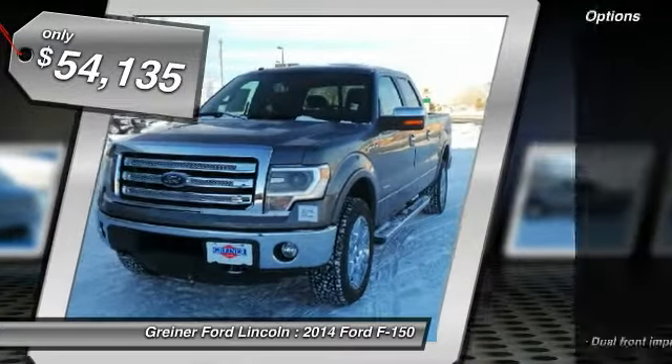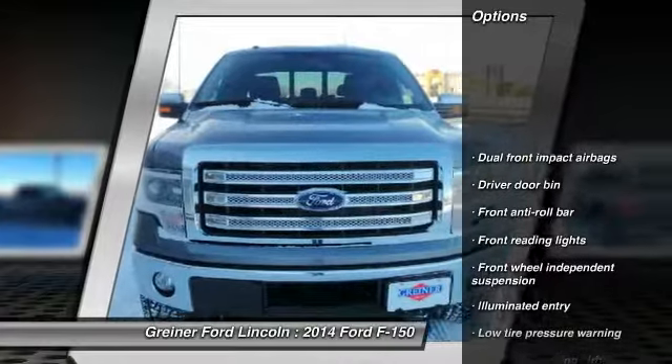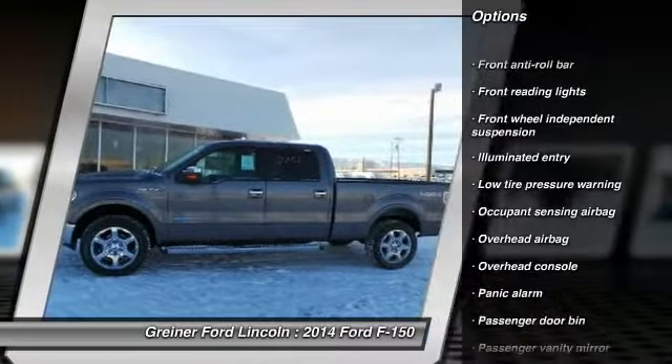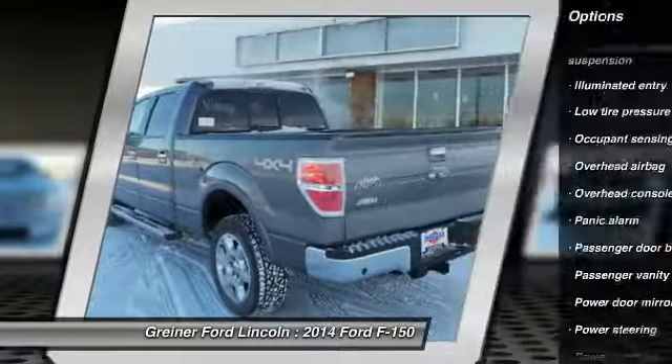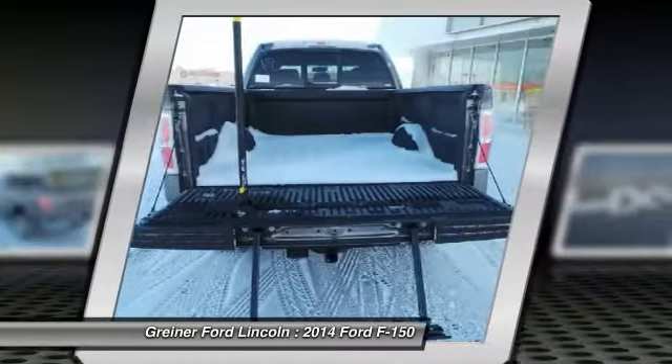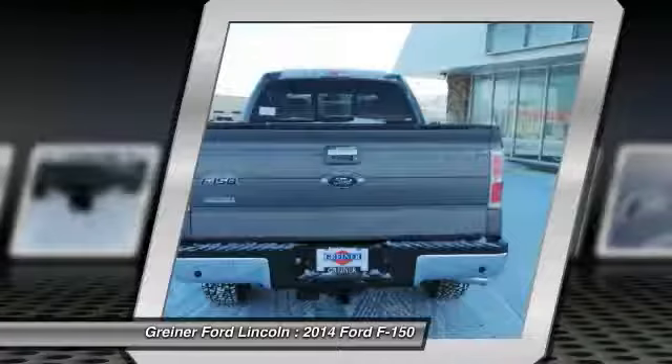Here are some of this vehicle's great options: traction control, dual airbags, air conditioning front, power steering, four-wheel disc brakes, power windows, security system, electronic stability control, panic alarm, overhead console.